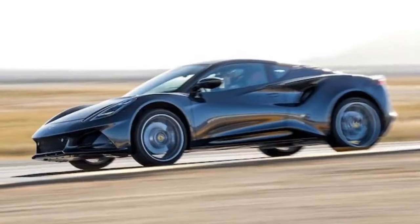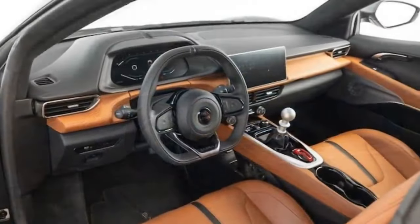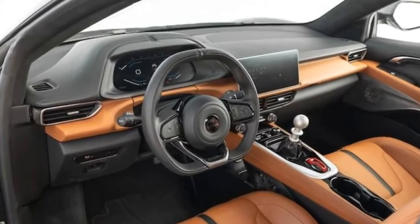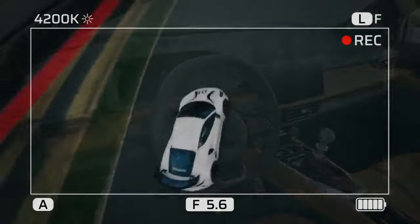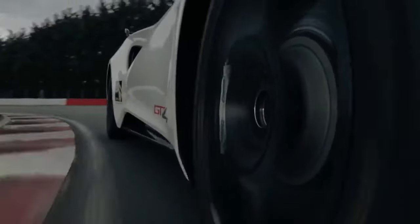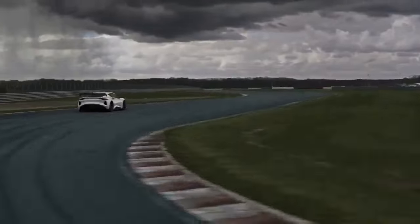With only fourth gear available, we realized the Amira was in no condition for a proper acceleration run. We called Lotus to retrieve the stricken sports car. A few days later, the same Amira was returned to us. The issue, it turned out, was a loose nut in the shift linkage — as opposed to our usual problem when a nut gets loose behind the steering wheel.